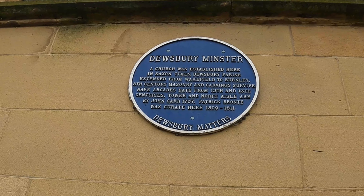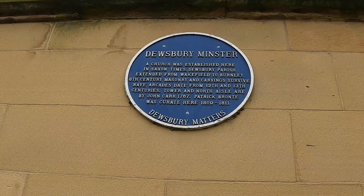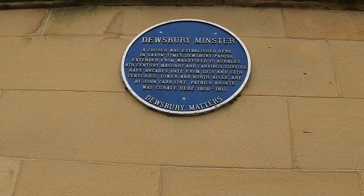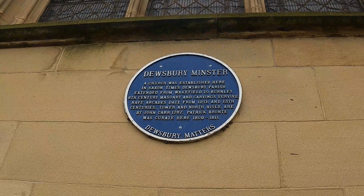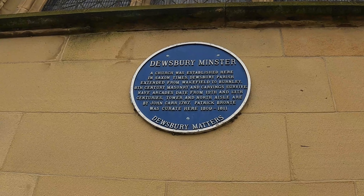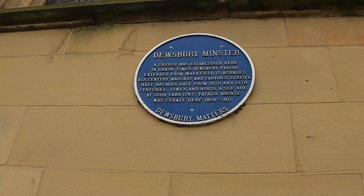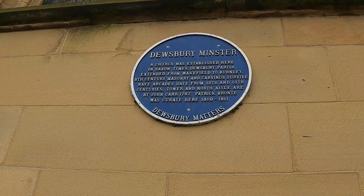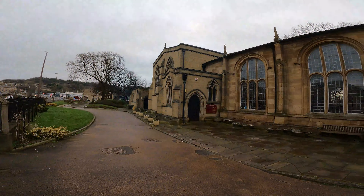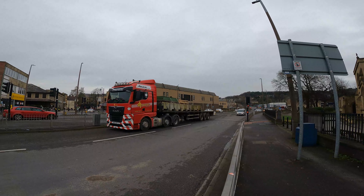We love a blue plaque on this channel. Dewsbury Minster - a church established here in Saxon times. Dewsbury Parish extended from Wakefield to Burnley. 8th century masonry and carving still survive. The nave arcades date from the 12th and 13th centuries, and the tower and North Aisle are by John Carr, 1767. Patrick Bronte was curate here 1809 to 1811 - he was the father of Charlotte Bronte, who wrote Jane Eyre, Emily Bronte who wrote Wuthering Heights, and Anne Bronte who wrote The Tenant of Wildfell Hall.